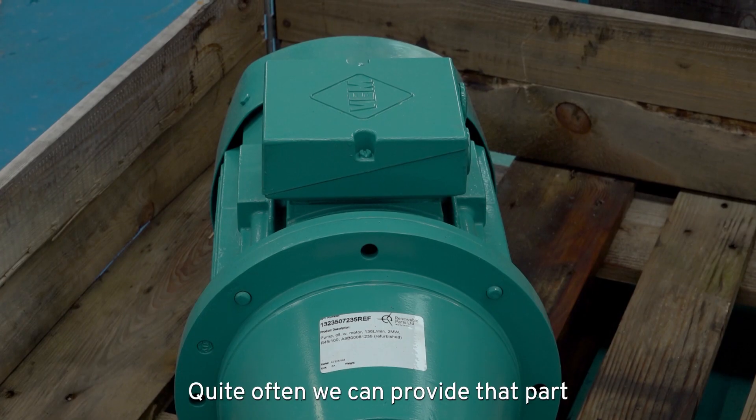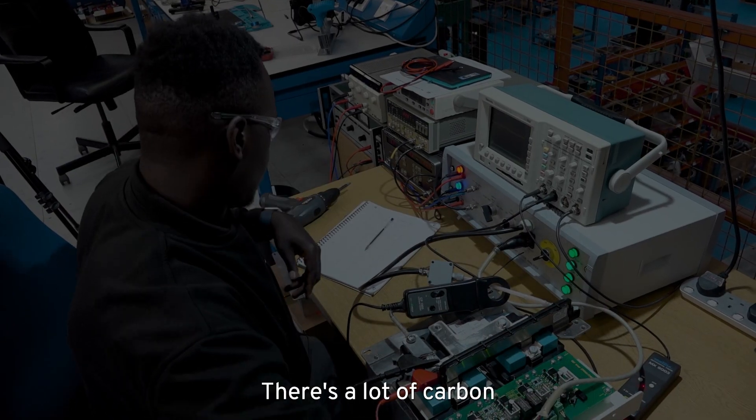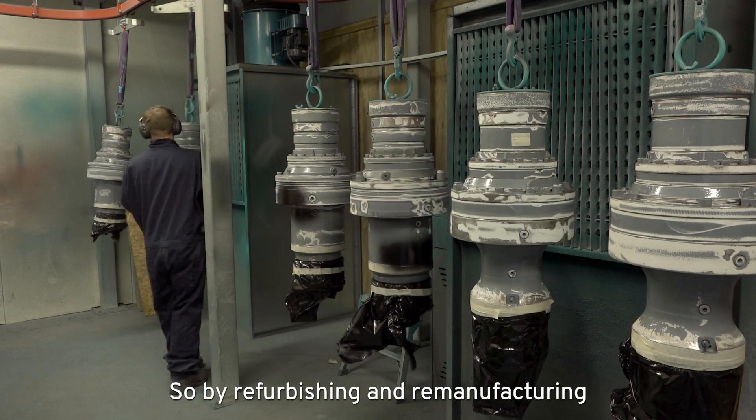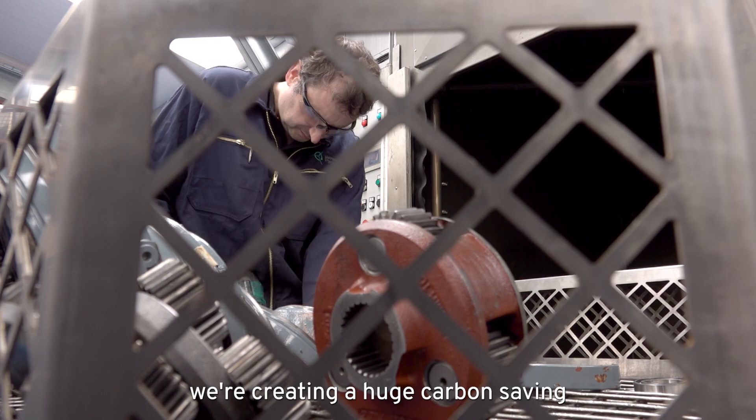Quite often we can provide that part a lot quicker than it would take to get a new part in. There's a lot of carbon that goes into manufacturing parts, so by refurbishing and remanufacturing we're creating a huge carbon saving.